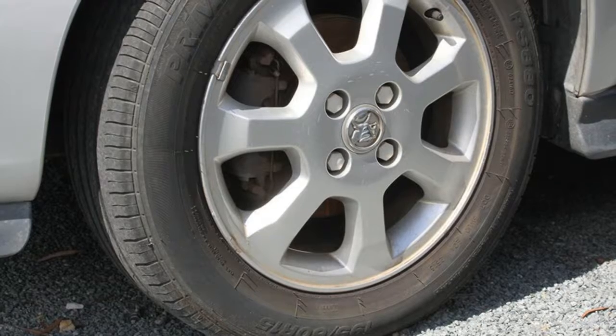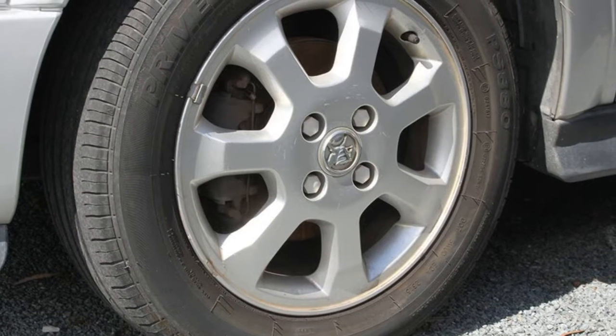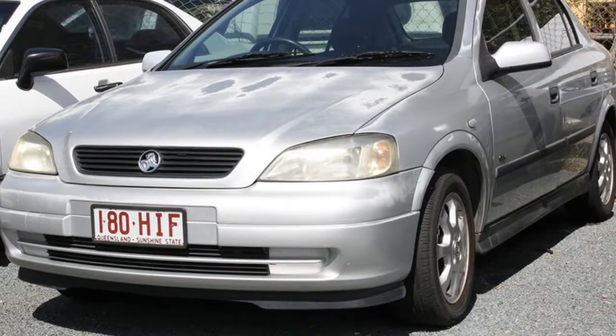This vehicle has all the features you could dream of: remote central locking, alloy wheels, power steering, a CD player, central locking and more. If you're looking for a first rate vehicle, this could be yours today.